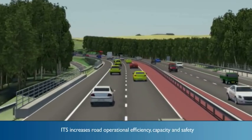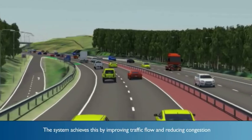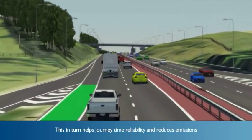ITS increases road operational efficiency, capacity and safety. The system achieves this by improving traffic flow and reducing congestion. This in turn helps journey time reliability and reduces emissions.